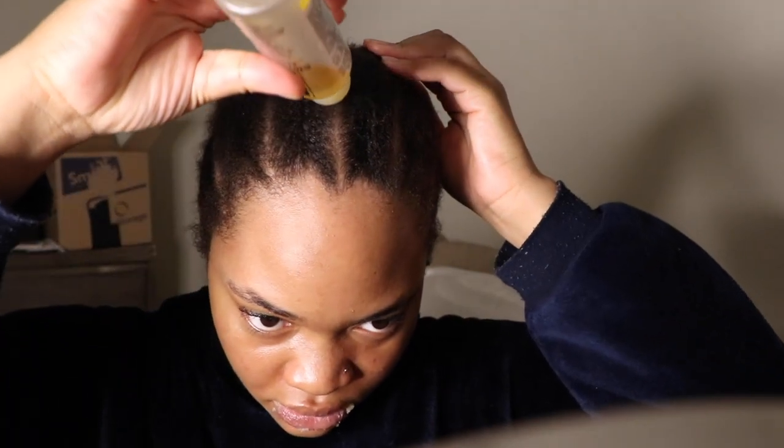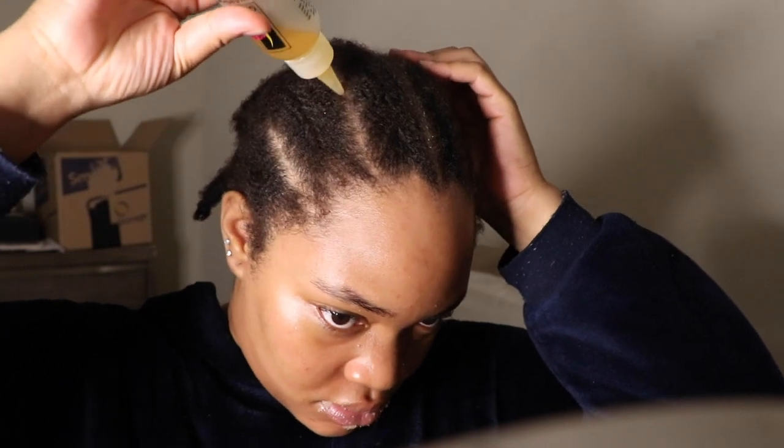I like to multitask, so I'm also going to go in with some oil and oil my scalp between my braids and give it a little massage. After that I'm just going to go ahead and wipe off the Kylie Skin lip scrub with a Kleenex.